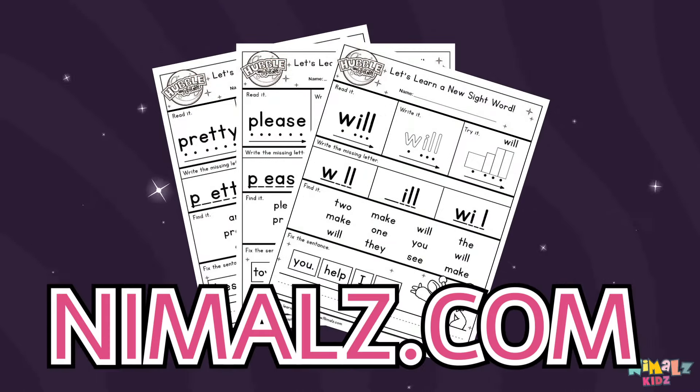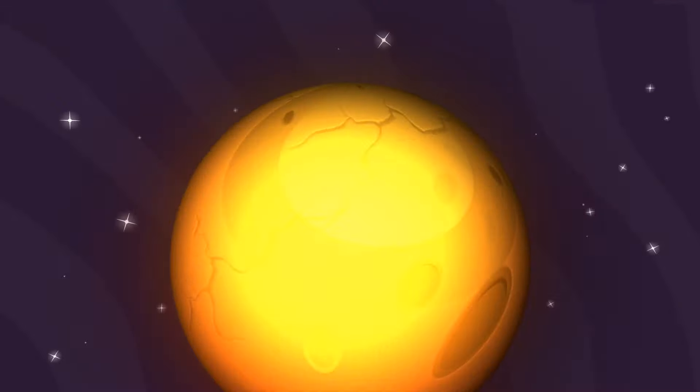Download the sight word worksheet from Nimblez.com. That was fun! Search for Nimblez Kids on YouTube. Make sure to click the subscribe button and come back soon.